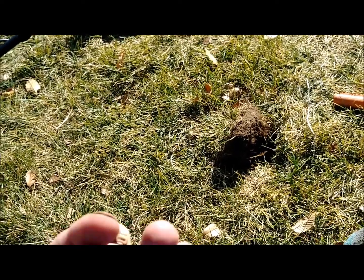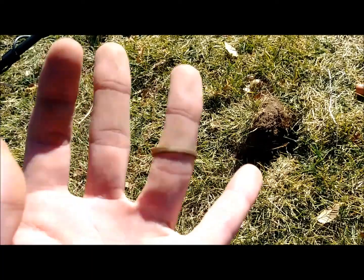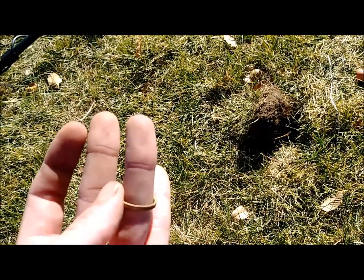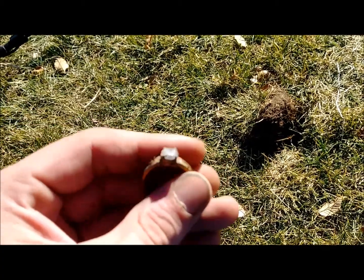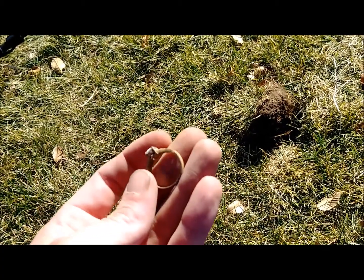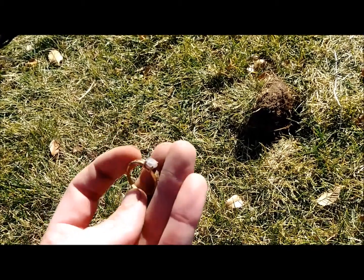This one's actually a little bigger. Oh man, that would have been sweet. Third ring of the day though — can't complain too much, right?